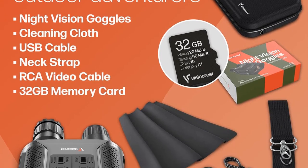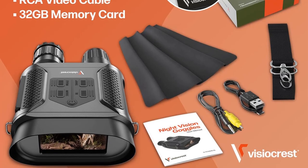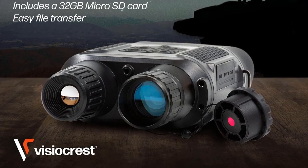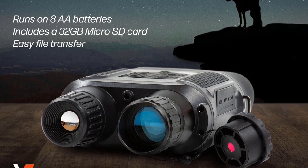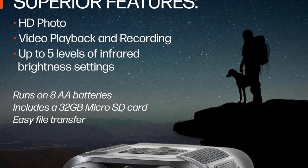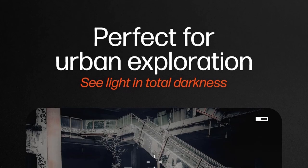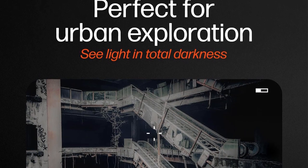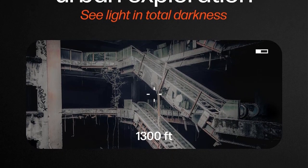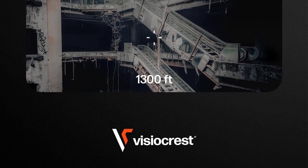Apart from its night vision capabilities, the Vizocrest Night Vision gear also doubles as a camera, enabling users to capture high-definition HD pictures and videos, making it possible to relive memorable moments captured in low-light conditions. Whether it's wildlife observation, nighttime exploration, or surveillance, the device's camera functionality adds another dimension to the user experience.